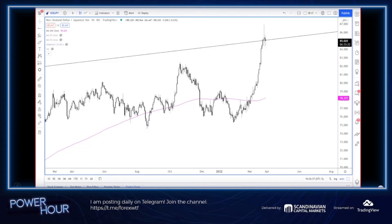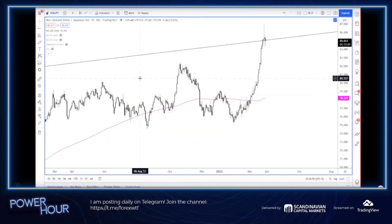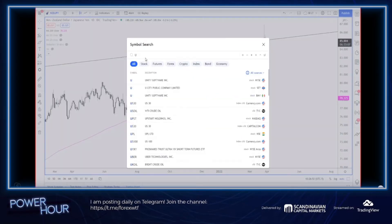Those big weekly candles combined with the Nasdaq and equities having the run they did and being up near resistance — maybe the next phase is something more along the lines of a traditional risk-off, and we actually get bonds to rip. That's something else to look at.